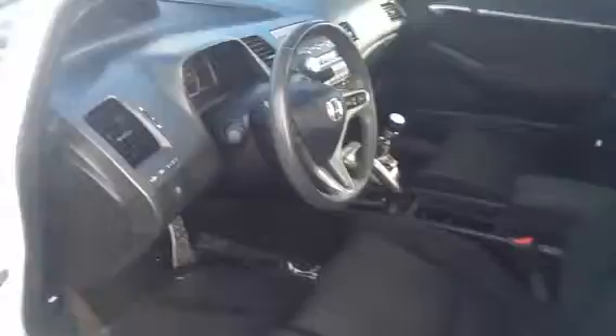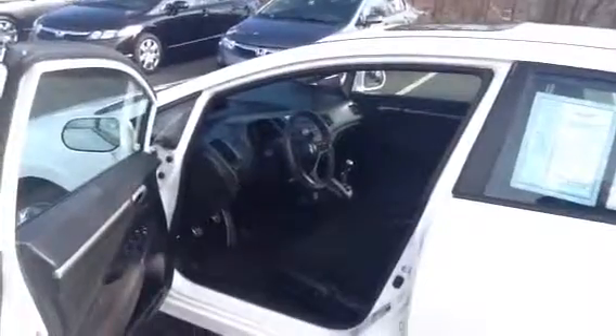Also, the interior's got the nice sport seats. Six-speed manual transmission. Beautiful car. Hope you liked the video Gregorio. I look forward to meeting you hopefully later today.